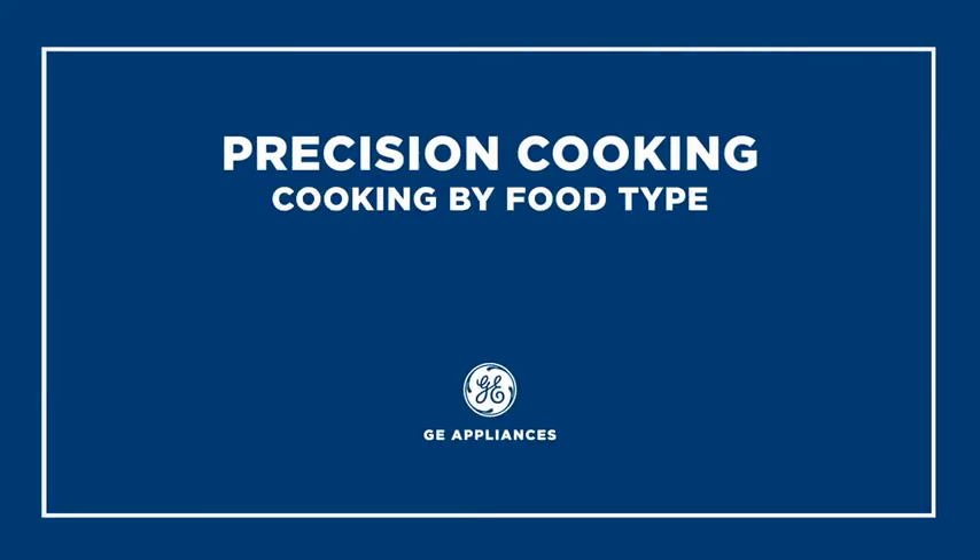What we consistently hear from our owners is they want to be better cooks. They're preparing meals for their family to express their love, and a lot of times they want to be a little more adventurous in the kitchen. They don't just want to cook the same things over and over.